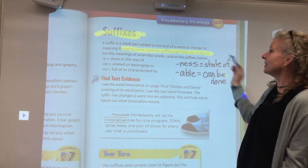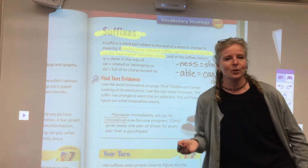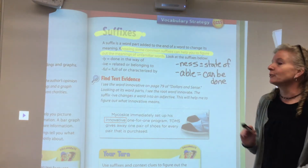Knowing some common suffixes can help you figure out the meaning of unfamiliar words. So we're going to focus on a few this week.